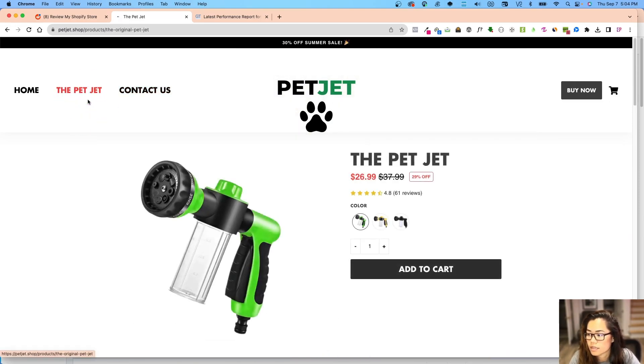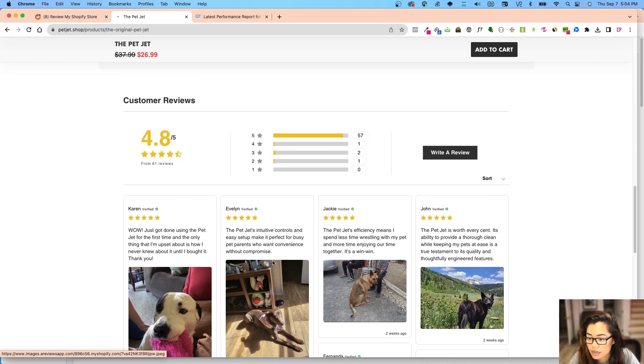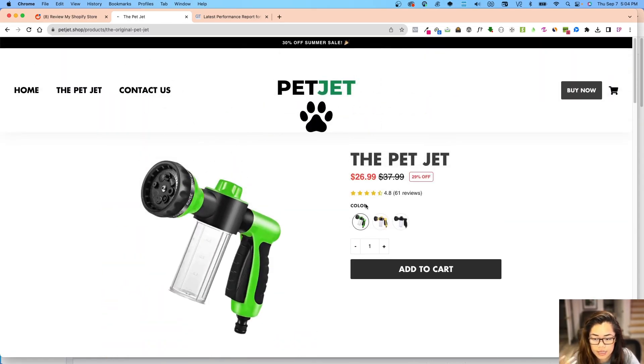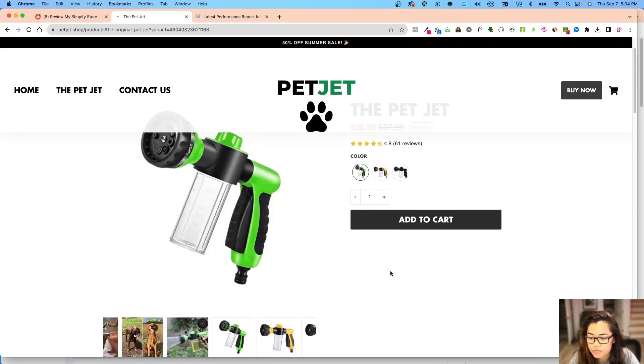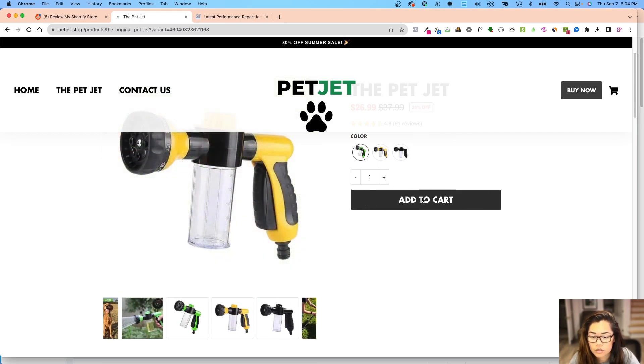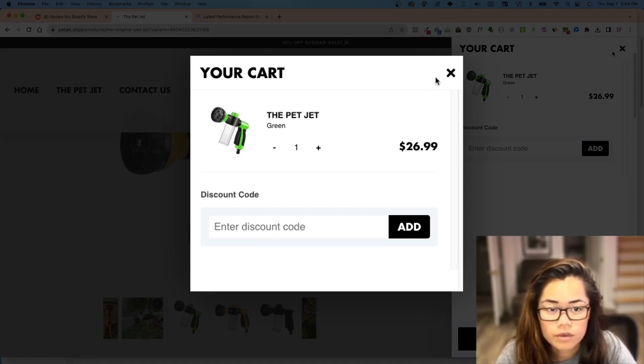Going to the product page — they don't have a collection page because it's a one-product store. So the PetJet at $26 with a compared price — the reviews look really good, they might be from AliExpress, but at least they have reviews. They have swatches and the order section with add to cart. Let's see what happens when I add to cart — there is a discount applied, which is great.